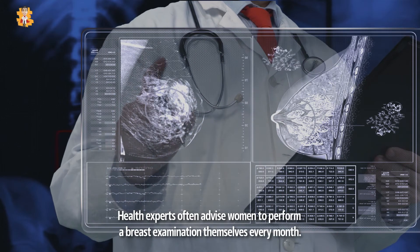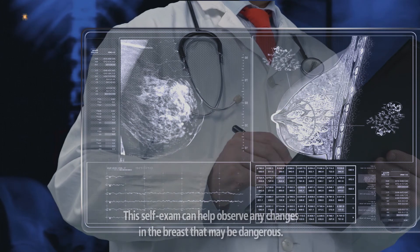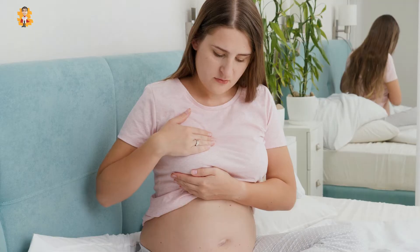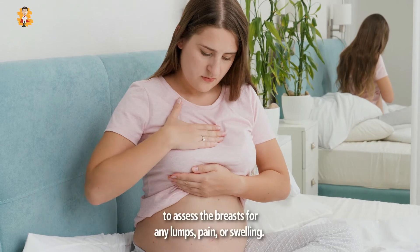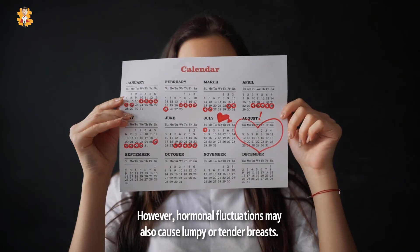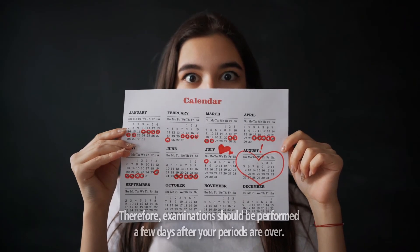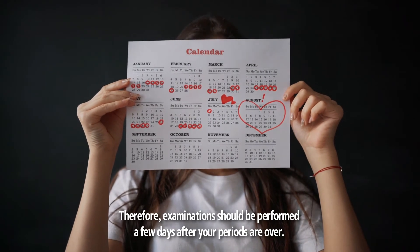Health experts often advise women to perform a breast examination themselves every month. This self-exam can help observe any changes in the breast that may be dangerous. Self-assessment usually involves using the pads of your fingers to assess the breasts for any lumps, pain, or swelling. However, hormonal fluctuations may also cause lumpy or tender breasts. Therefore, examinations should be performed a few days after your periods are over.